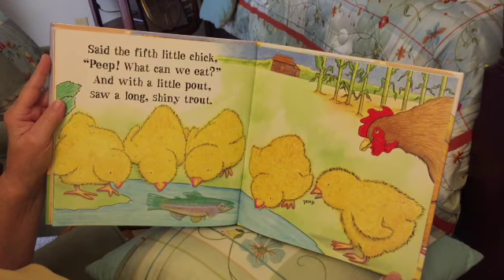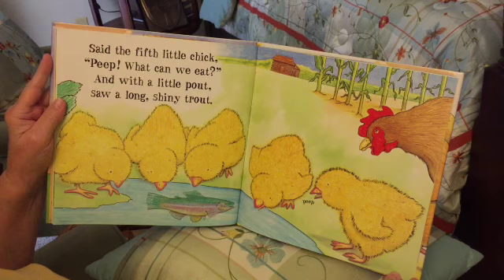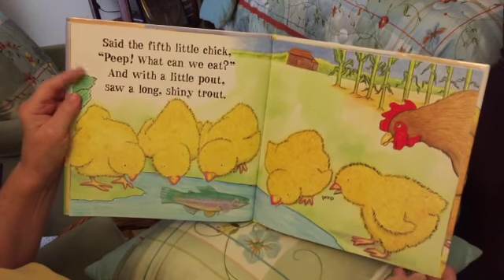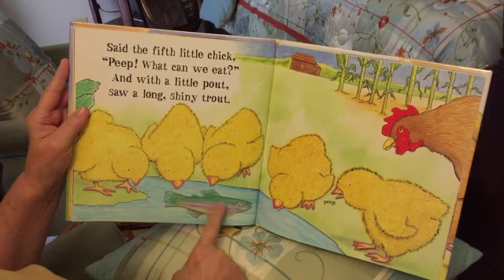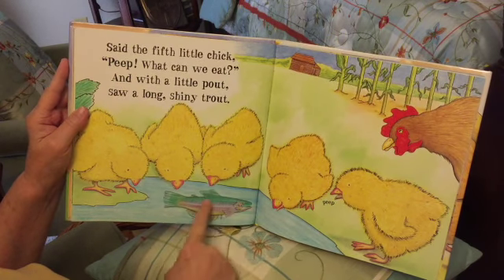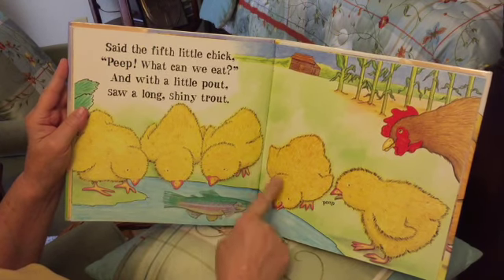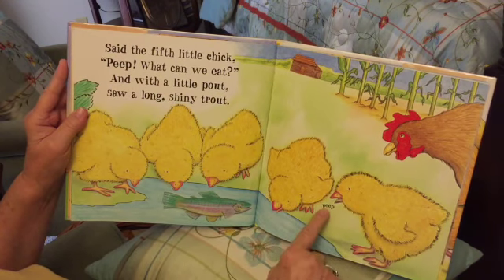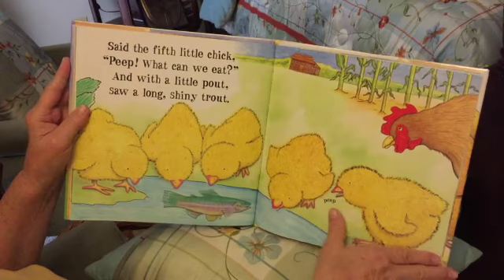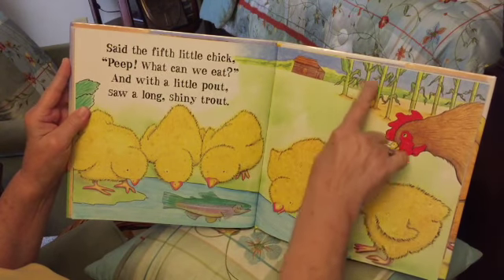And with a little pout, saw a long shiny trout. A trout is a fish — there he is in the water. One, two, three, four, five — still have the five chicks. It goes 'peep.' Oh, I see corn growing back here on the farm.